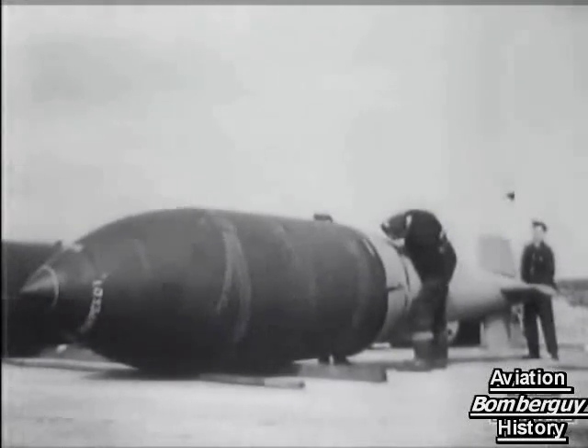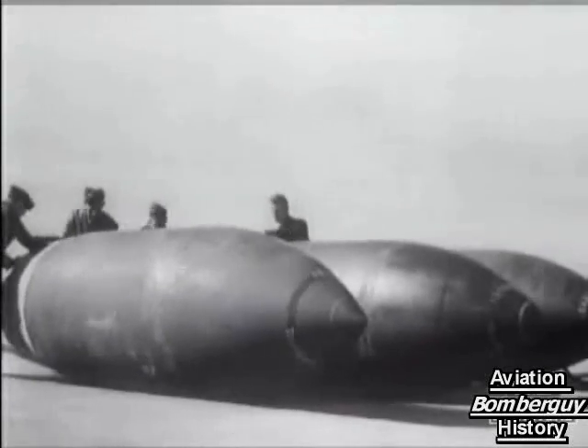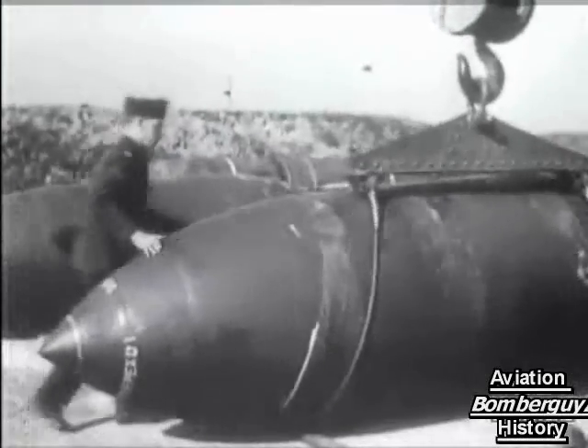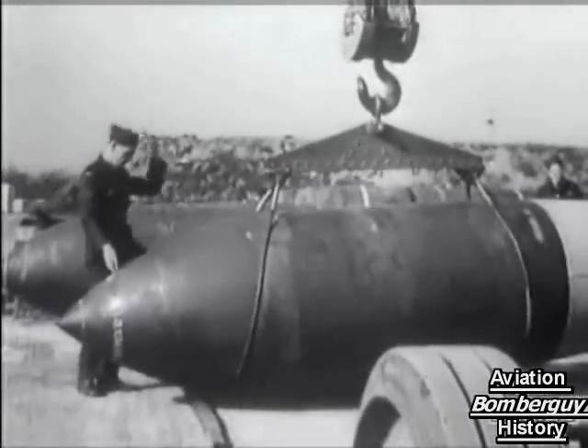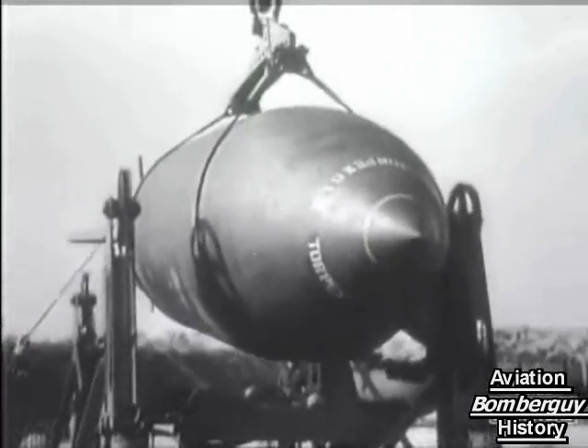The RAF's 22,000 pound bomb is 25 feet long and perfectly streamlined to give it maximum penetration power. Bombing up was quite an operation in itself, and special cranes and trolleys were brought into service to get the world's biggest bomb aboard the world's finest bomber. Lancasters had been specially modified to carry these 22,000 pounders.